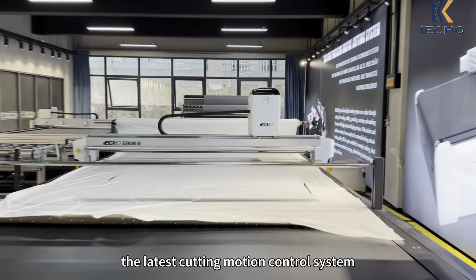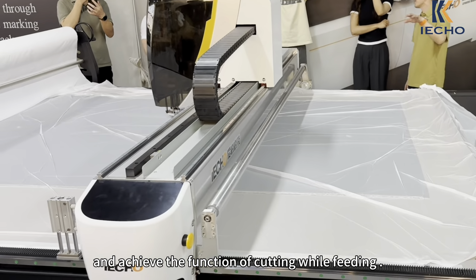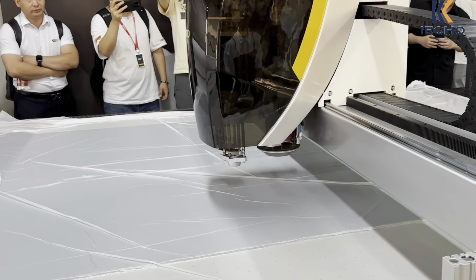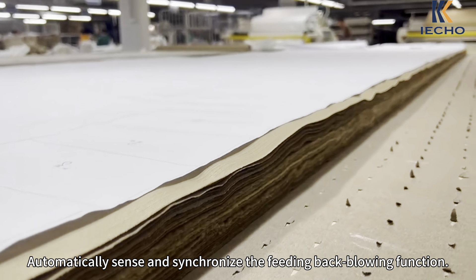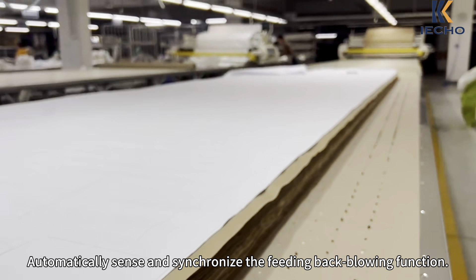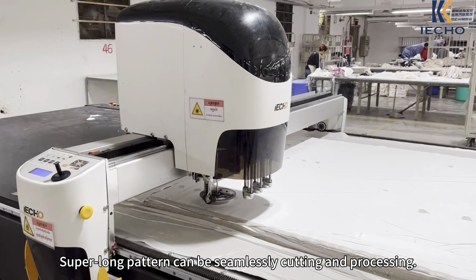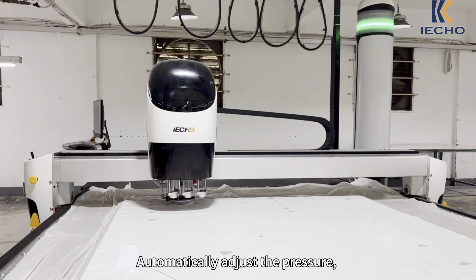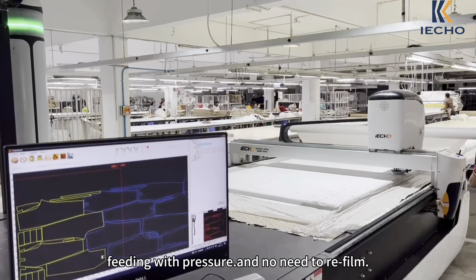It is equipped with the latest cutting motion control system, achieving the function of cutting or feeding with high-precision conveying and no feeding time loss, improving cutting efficiency. It automatically senses and synchronizes the feeding back-blowing function — no human intervention is required during cutting and feeding. Super-long patterns can be seamlessly cut and processed, and pressure is automatically adjusted with no need to refill.